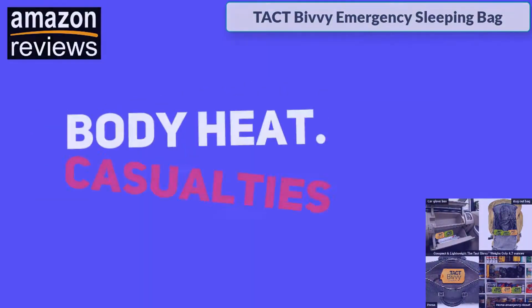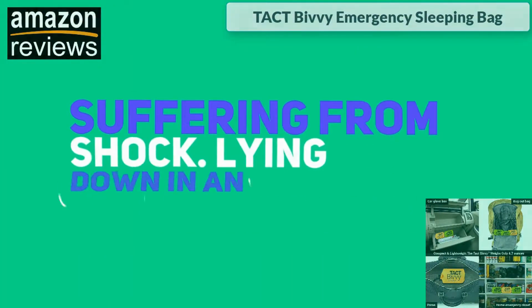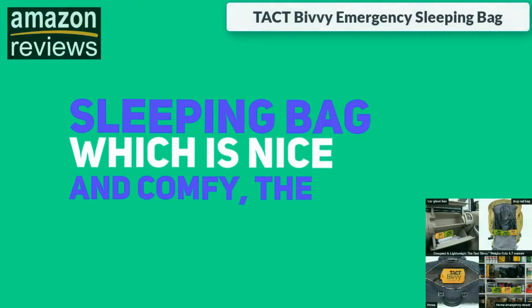The Tact Bivy keeps you warm by retaining your body heat. Casualties during a natural disaster may be suffering from shock, and lying down in an emergency sleeping bag will make them feel better. Unlike a normal sleeping bag which is nice and comfy, the Tact Bivy is not that comfortable — but it doesn't need to be.